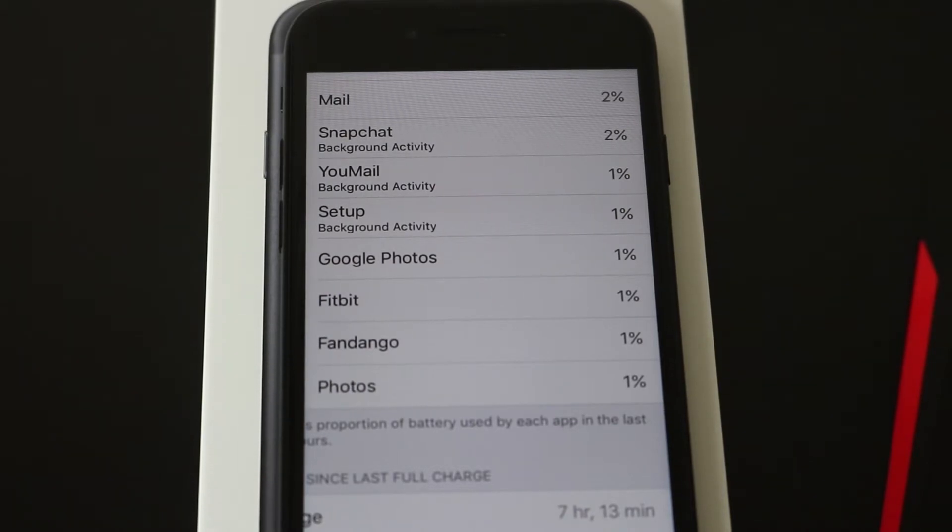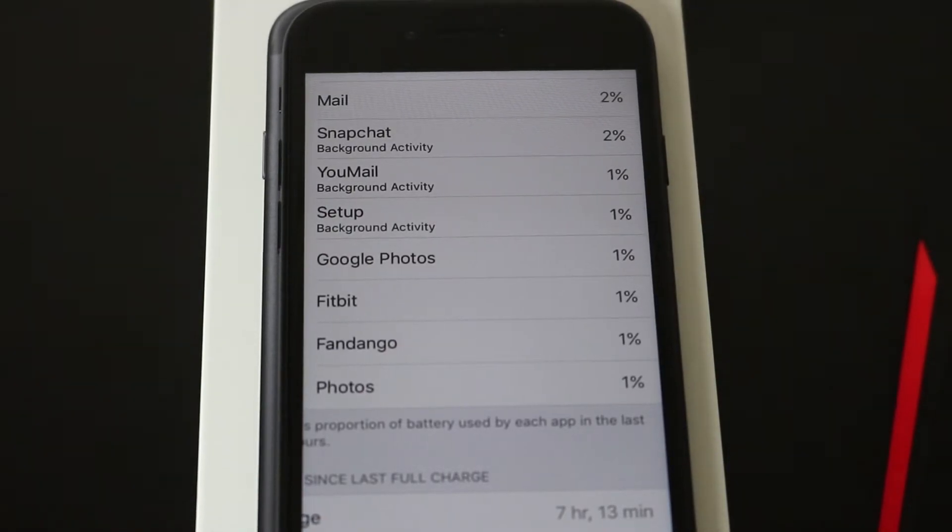First day in, I got the phone at about 60-62% battery life, and that's what those stats were for the first day.